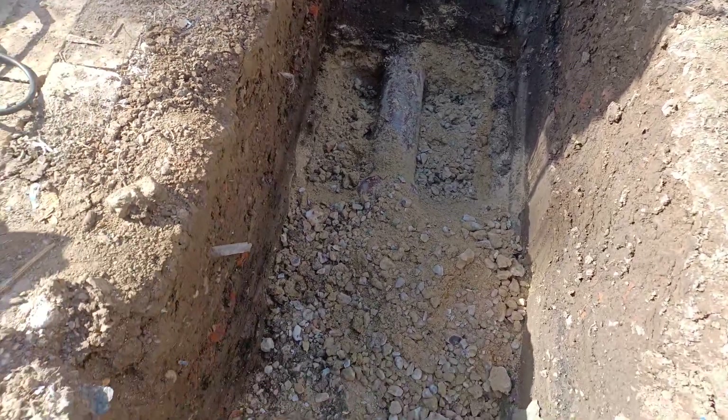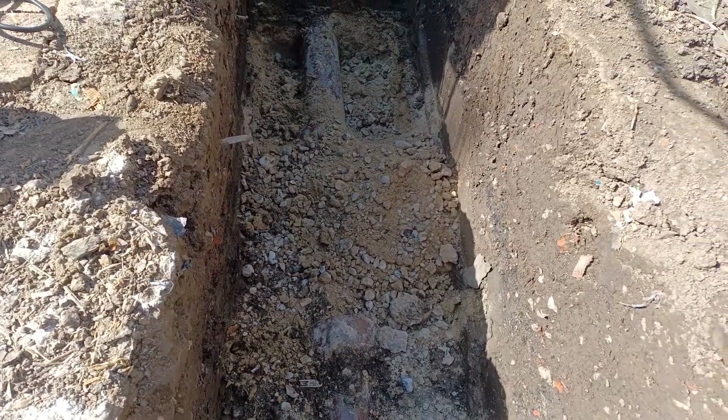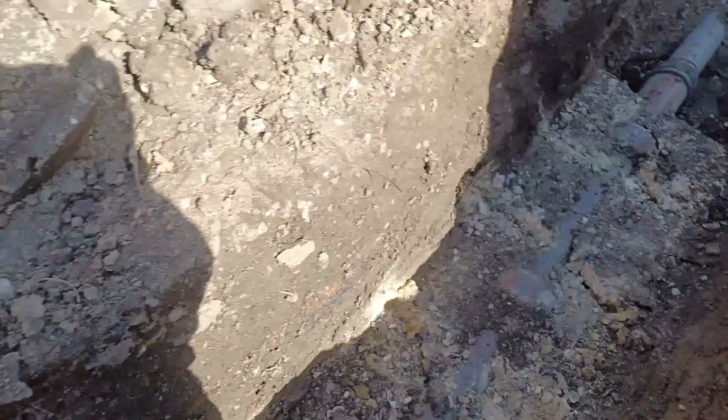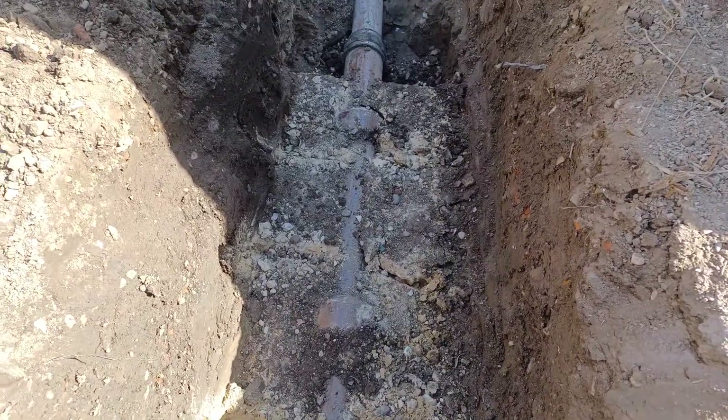The next bit is the bit I hate the most, which is lugging out all the concrete with a pickaxe. Then I've got to find a home for it until I do the soakaway, then I can return it back to the ground.